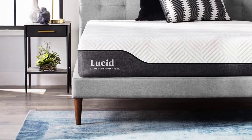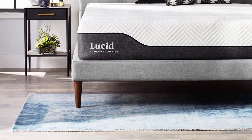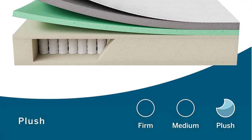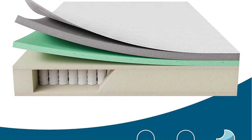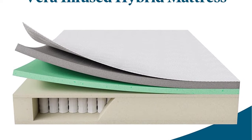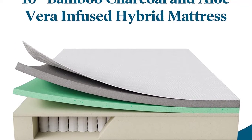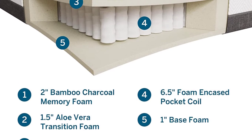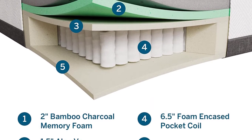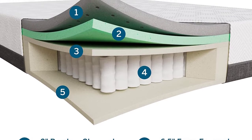Its unique design features a transition foam infused with aloe vera and a 2-inch layer of bamboo charcoal-infused memory foam. These natural infusions serve two purposes: the first is to regulate moisture for easy and comforting sleep, while the second is to keep unpleasant odors away. The second layer is made up of a 2-inch support foam with dual transition layers to create an even feel.